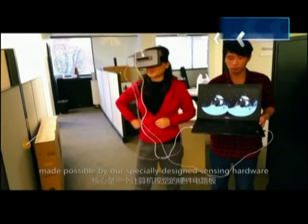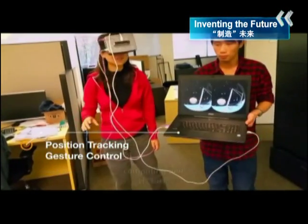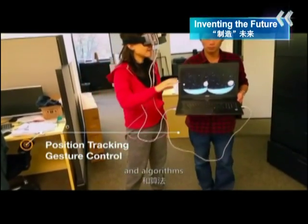At its core, it is a computer vision powerhouse, made possible by our specially designed sensing hardware, computing unit and advanced algorithms.